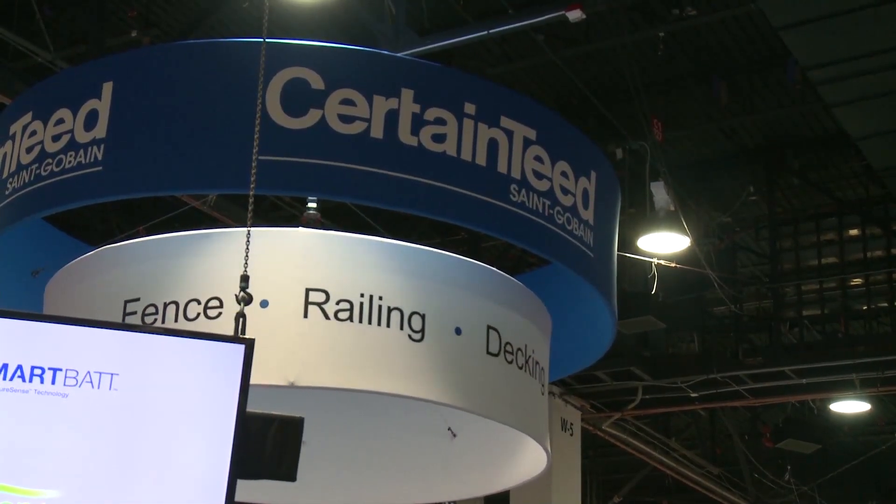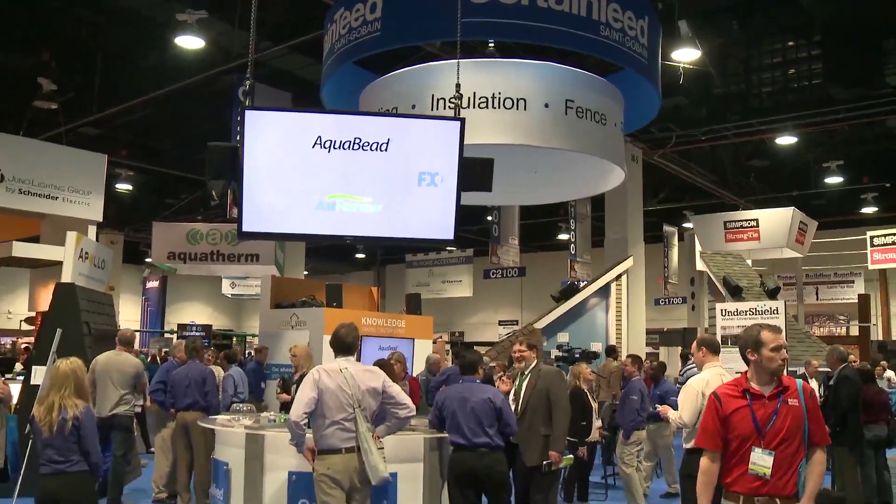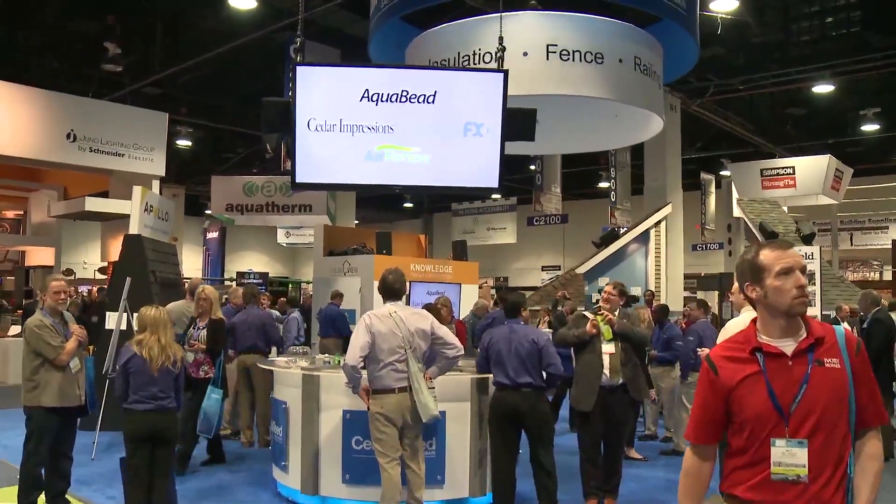CertainTeed manufactures a wide range of building products including siding, roofing, insulation and wallboard.